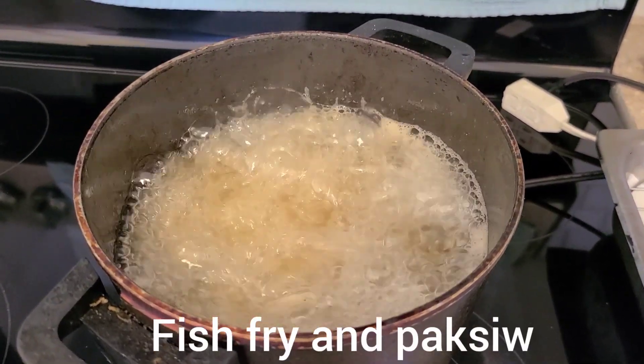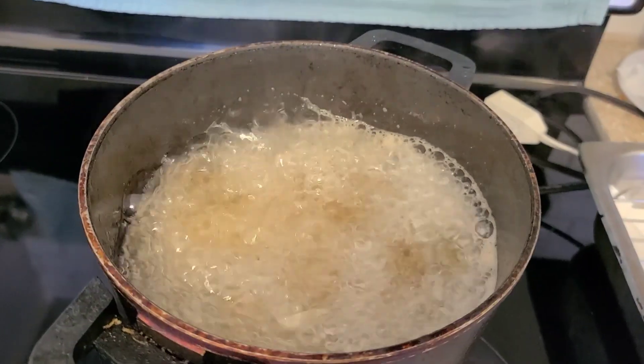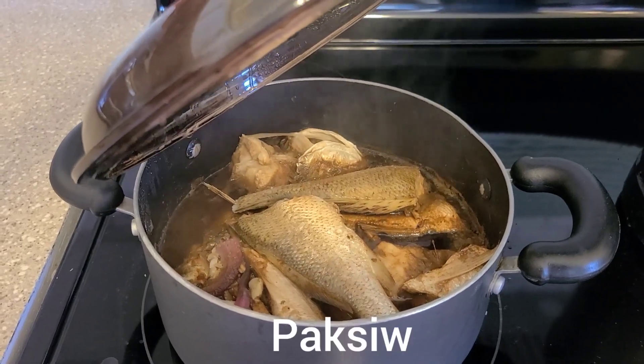This video is about fried fish and paksiyo.